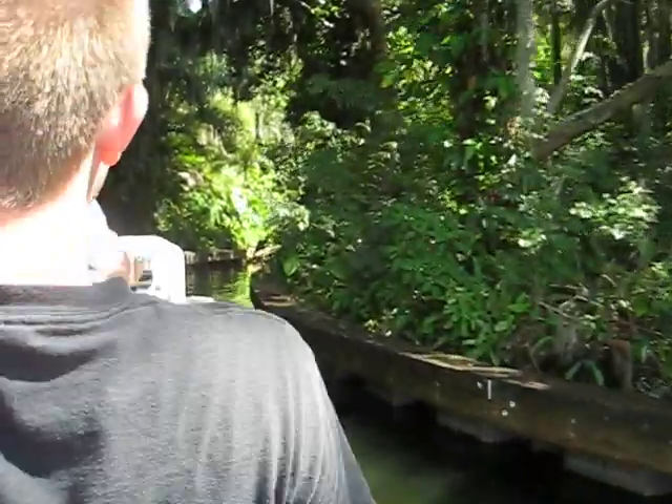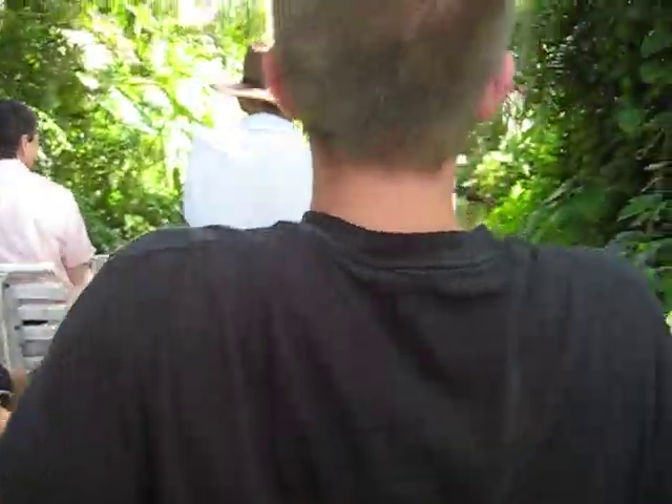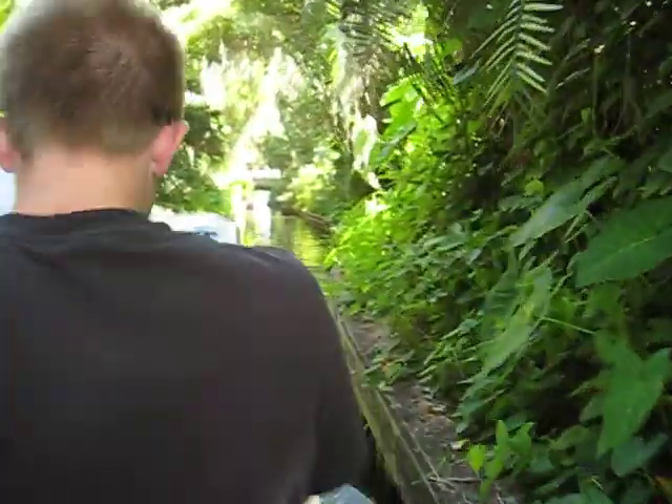40 miles per hour during the day? Does this boat go 40 miles per hour? Somebody had to get cute with that sign and turn it around backwards — I don't think so. Not in this canal, no way. Some clown had to turn it around backwards.